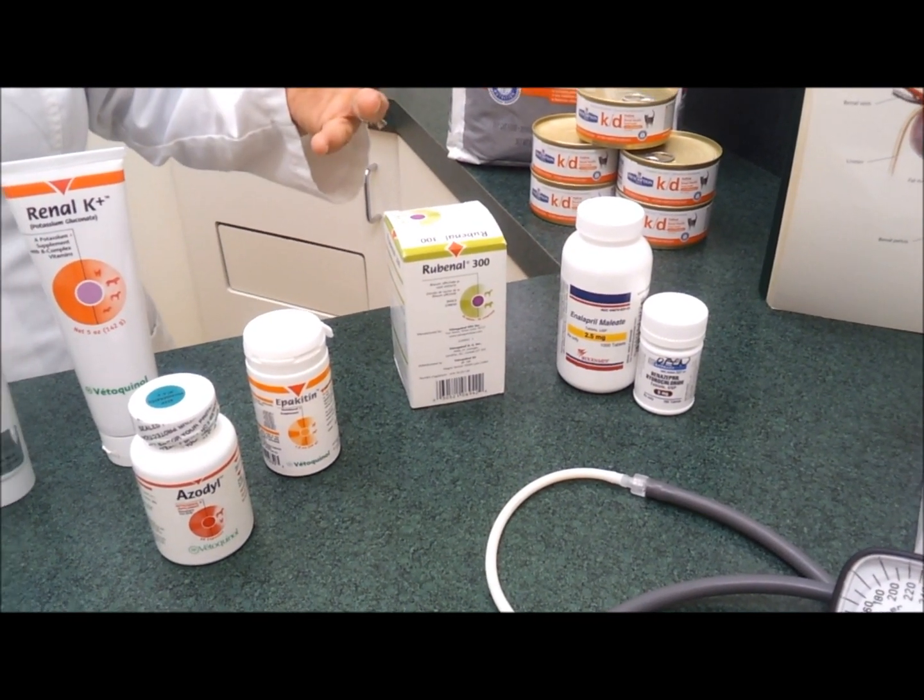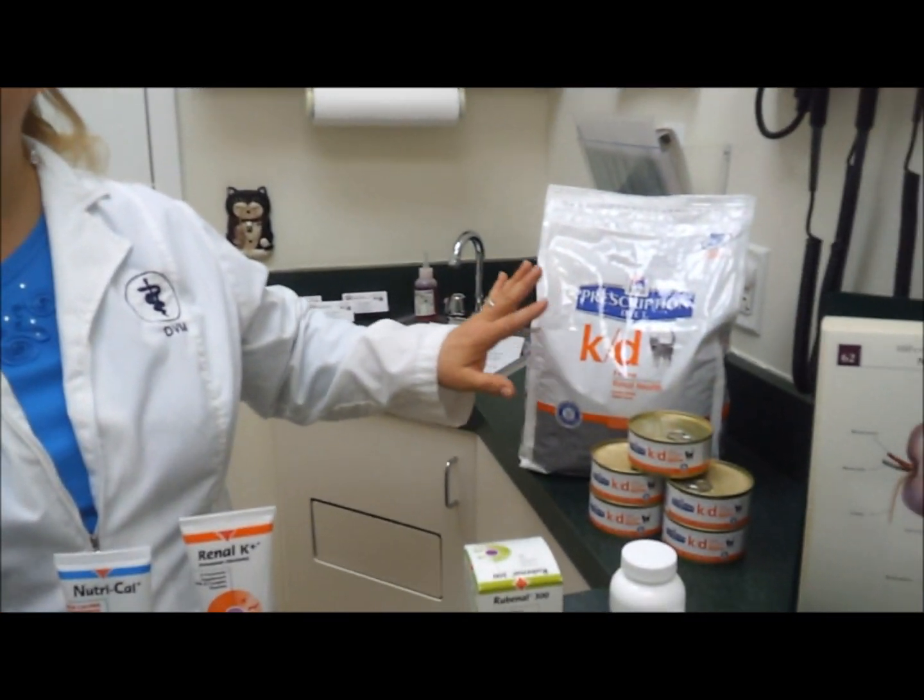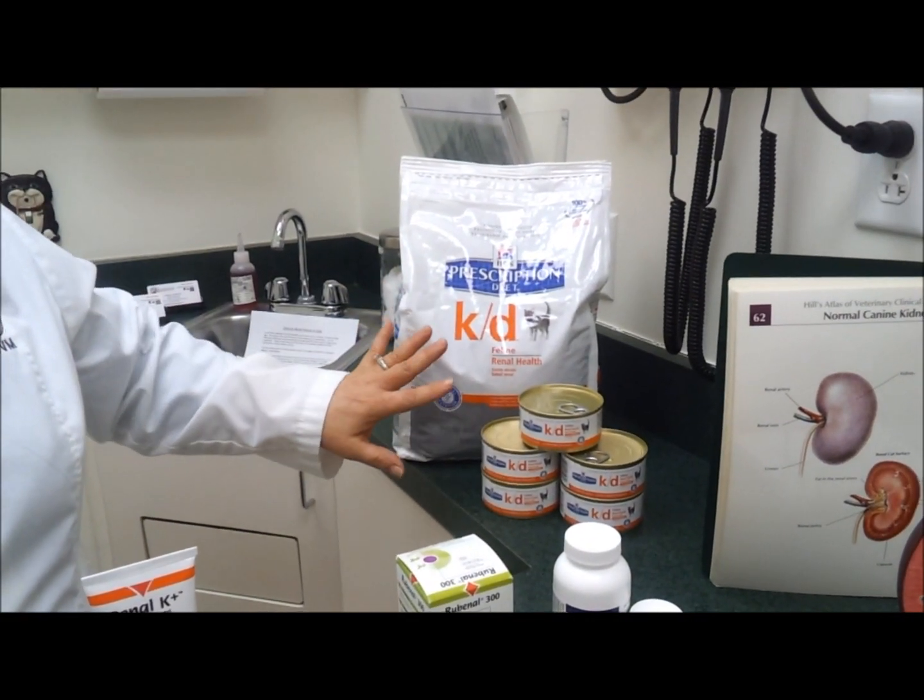As the pets develop into stage 2 kidney failure, the blood work changes will be a little more obvious, and the pet may start to show signs. There will be increased water intake, increased urination. The cats may be throwing up more often than usual, and they may even start to lose a little bit of weight. Unfortunately, this weight loss is loss of muscle mass, as the metabolism changes that occur with kidney failure cause the pets to lose muscle. We try to correct this with the diet, keeping the calories up and keeping the protein levels down.